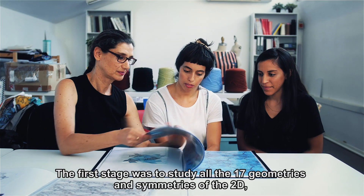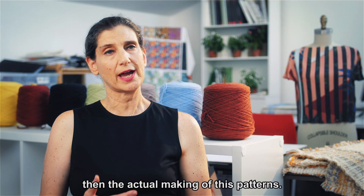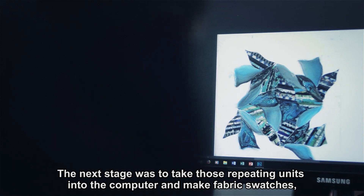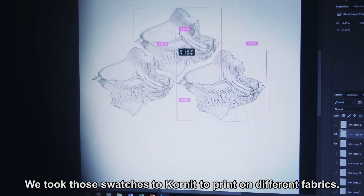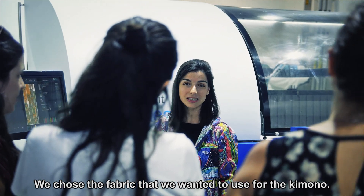The first stage was to study all the 17 geometries and symmetries of the 2D. Then the actual making of these patterns. The next stage was to take those repeating units into the computer and make fabric swatches. These swatches we took to Cornet to print on different fabrics. We chose the fabric that we wanted to use for the kimono.